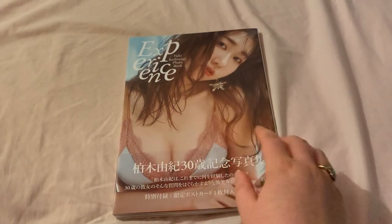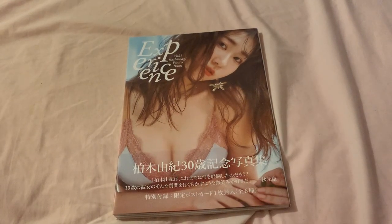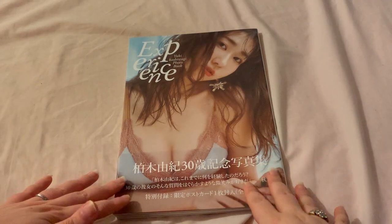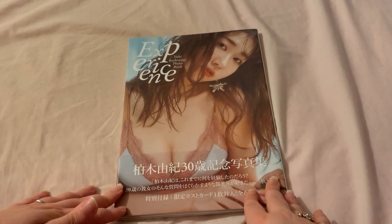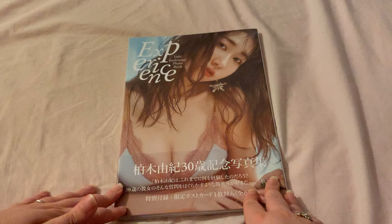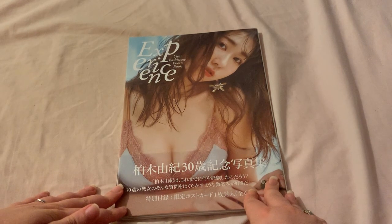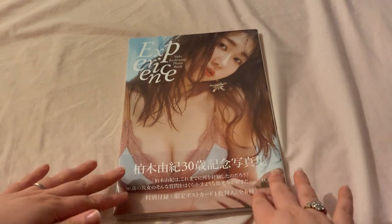Hey, hi guys, it's Buffy here! Welcome back to my channel. Today we are finally getting to go through Yuka Kashiwagi's latest photobook, 'Experience,' that she released for her 30th birthday.